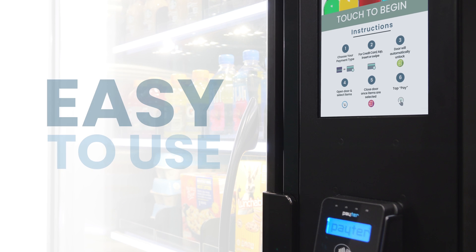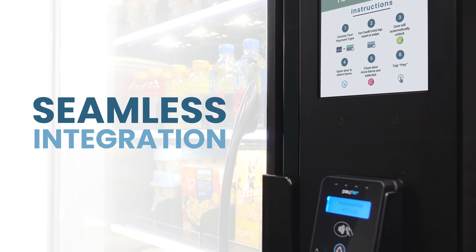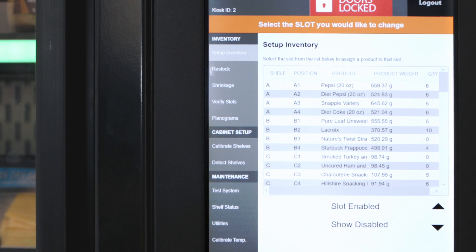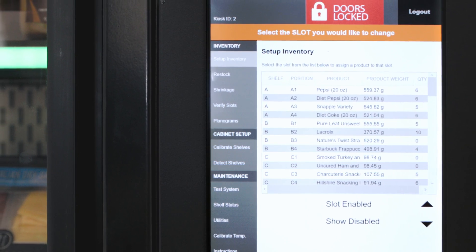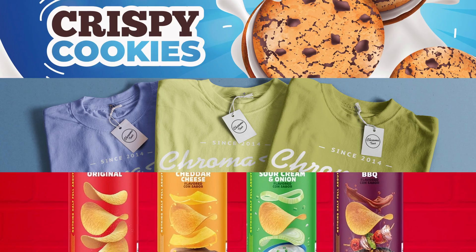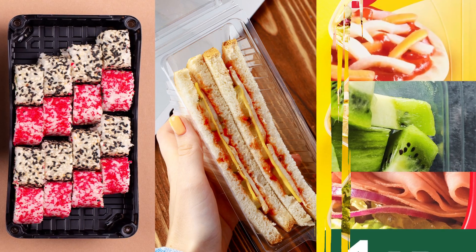The ARM technology is designed to be easy to use and can seamlessly integrate into any business. Imagine the ease of real-time inventory control — the Structural Concepts ARM units make that a reality. No matter what you're selling, whether it's ambient or refrigerated, beverages or snacks, or plated and ready-to-go meals, we've got you covered.